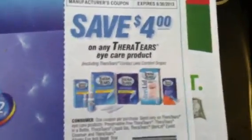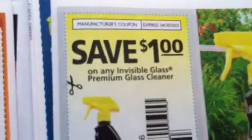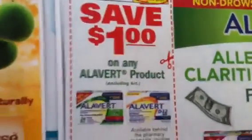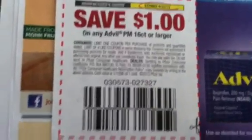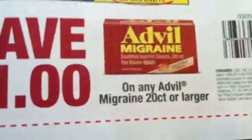And the TheraTears four dollar coupon — so those of you who didn't have it last week, if you get the early edition paper you can still get in on that TheraTears deal. Nectrice. Invisible Glass cleaner. Alavert. And Advil: a dollar off the Advil 20 count or larger, a dollar off the Advil PM 16 count or larger, and Children's Advil.